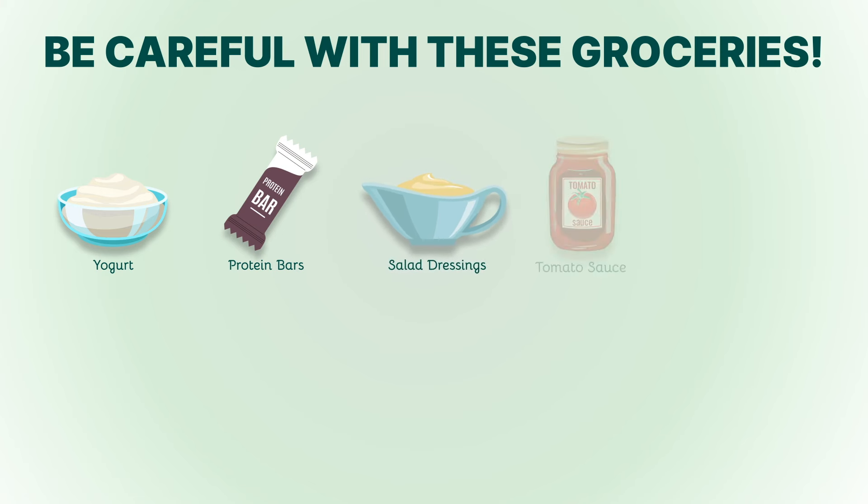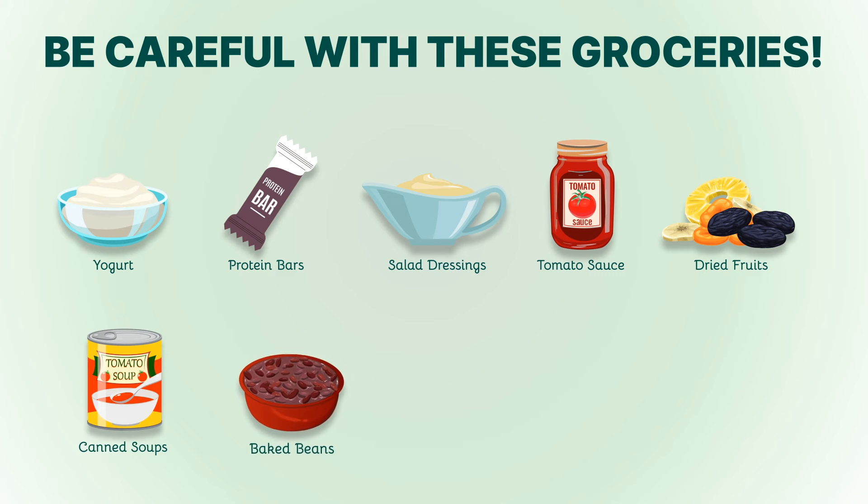6. Canned soups. Canned soups often contain added sugars and preservatives. Make your own keto-friendly soup at home using bone broth and fresh vegetables. 7. Baked beans. Despite being a good source of fiber, baked beans are usually loaded with sugar. Opt for green beans or Brussels sprouts as a lower-carb alternative.